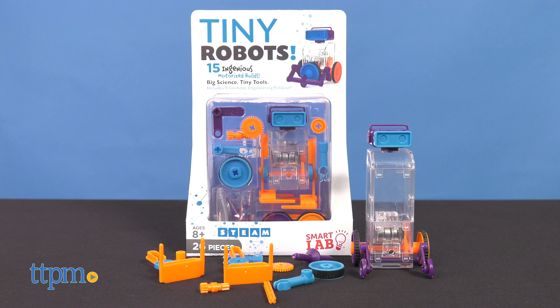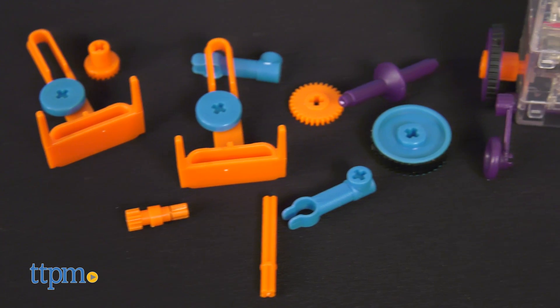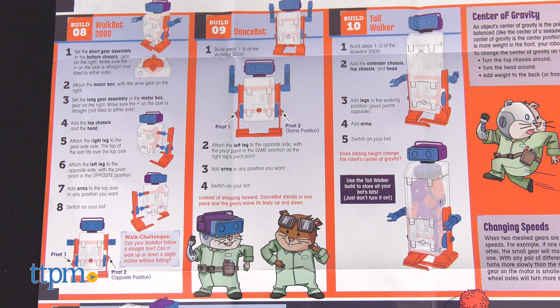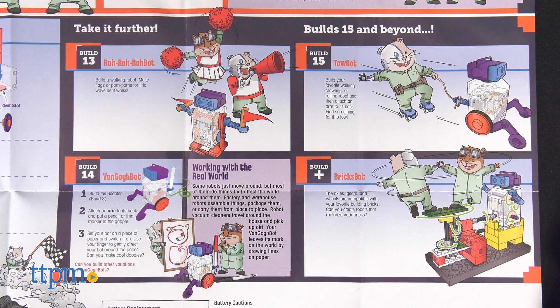Tiny Robots comes with 26 pieces for designing and building miniature working machines. The foldout instruction manual shows kids how to build 15 different motorized machines that walk, roll, crawl, spin, and more.